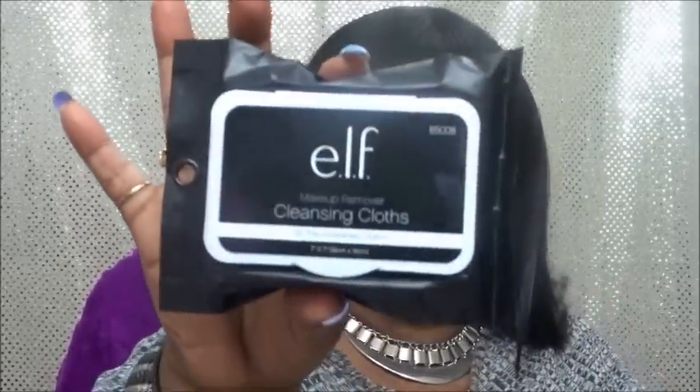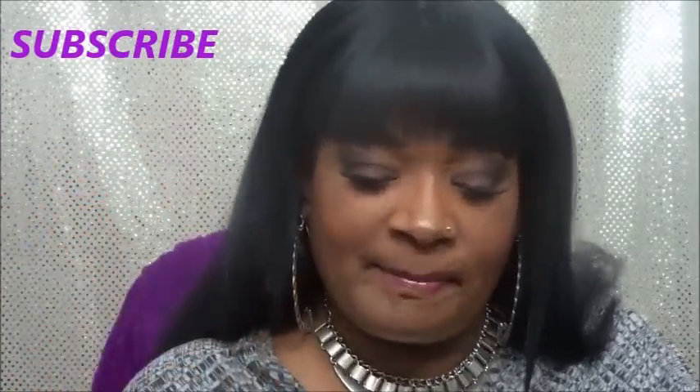I picked up some E.l.f. wipes, y'all. You know I love my E.l.f. wipes — they remind me of the MAC wipes so bad. Then sticking with Milani, I picked up a Milani Prep Set and Go Transparent Face Powder — it's like the transparent powder in pressed form, similar to NARS. It's a pressed powder by Milani, so I had to try that.